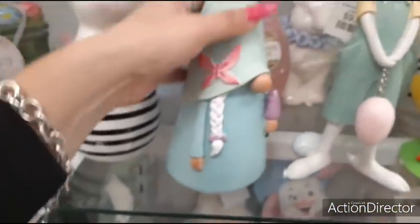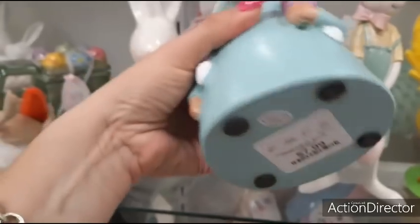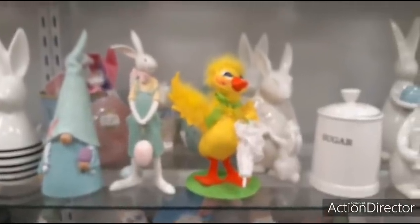I'm gonna drop down and come over here to this little girl gnome — Tiffany Teal. Liking the whole spring look. Again, there's no eggs, so you could keep it out longer than Easter. $7.99.